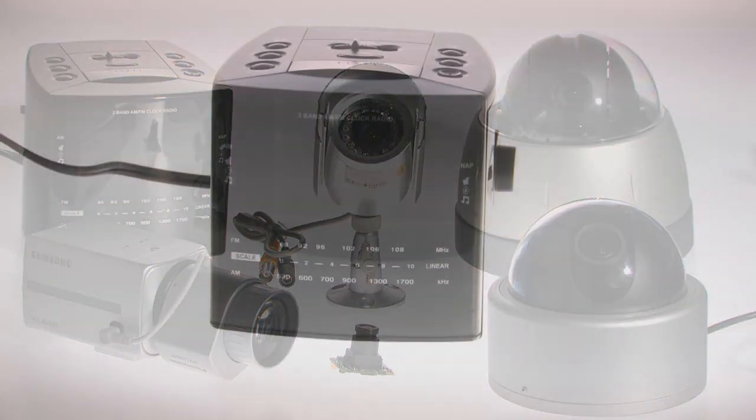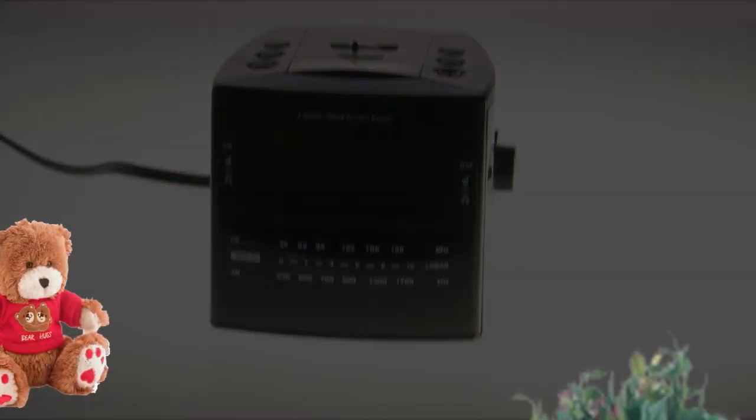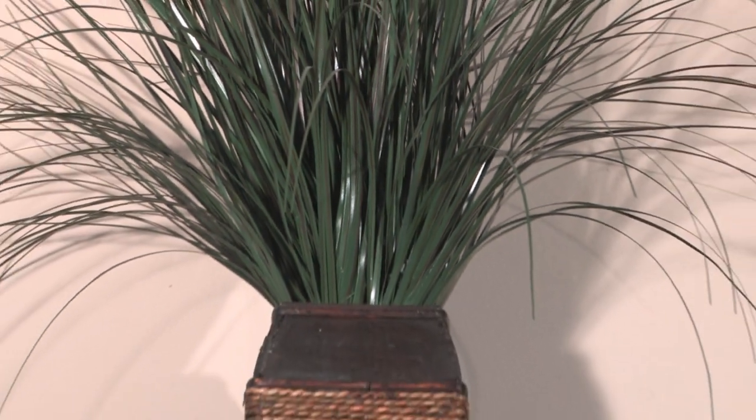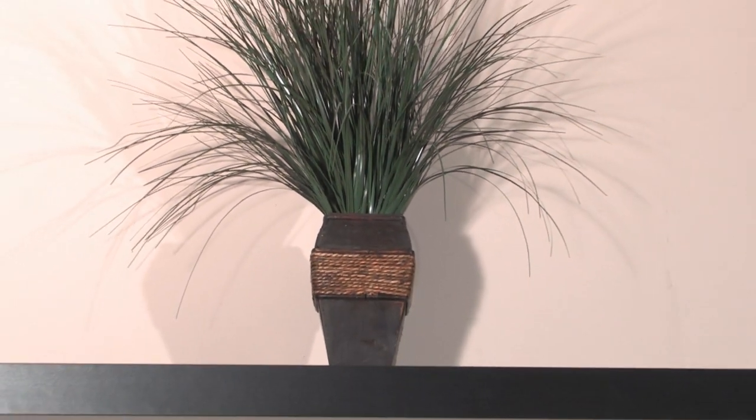Covert spy cameras are CCTV cameras disguised in a variety of housings, from a non-functional smoke detector to a fully functional clock radio. These cameras are ideal if you don't want people to know they are being watched.